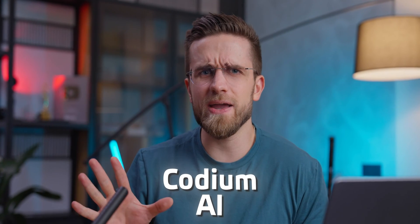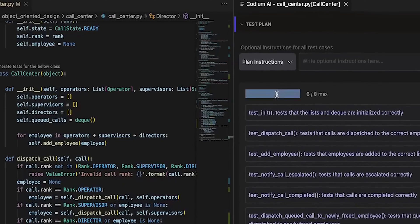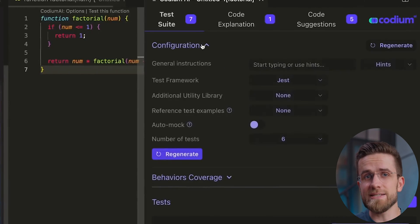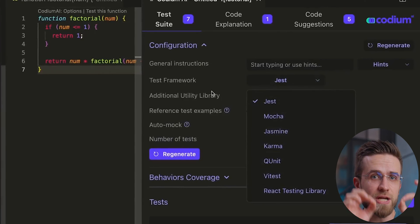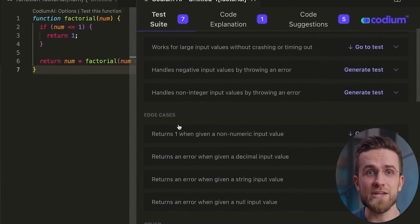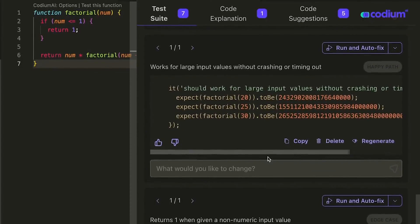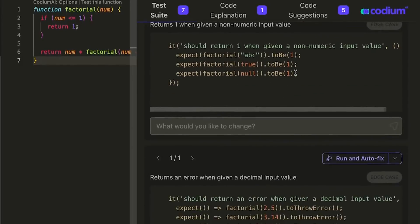There's always a third option: Codium AI. Codium AI stands out by focusing specifically on testing your code and helping you improve it, rather than trying to be a jack-of-all-trades code completion tool. This makes Codium AI really good at generating test suites and offering meaningful code suggestions. For example, when testing a factorial function, Codium AI not only generates the test suite with a customizable framework, but also covers the happy path and edge cases. Codium also identifies behaviors and potential errors the original code might not handle, and each test can be conducted individually — Codium can even fix errors for you automatically.